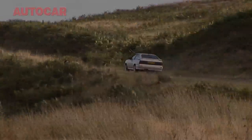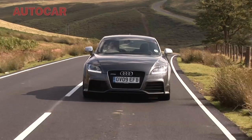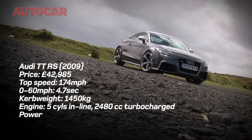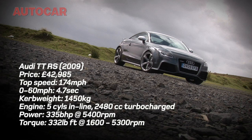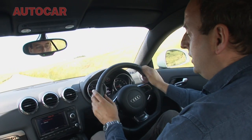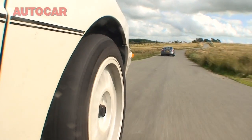There are no prizes for figuring out that the TT RS makes even a 20-valve Quattro feel extremely old. With over 100 extra horsepower, 0-60 of around four and a half seconds, totally different suspension, grip levels and braking capabilities quite beyond the imagining of anything the Quattro might be able to muster, the TT RS would very simply, and in any conditions you care to name, drive straight out of sight.